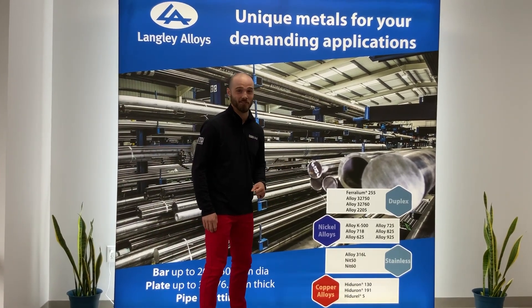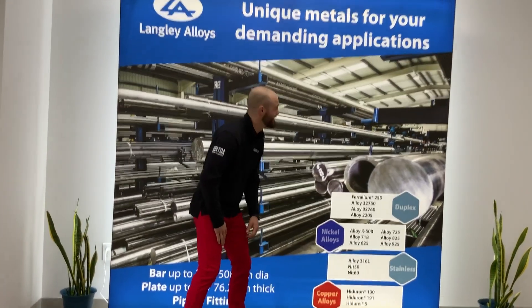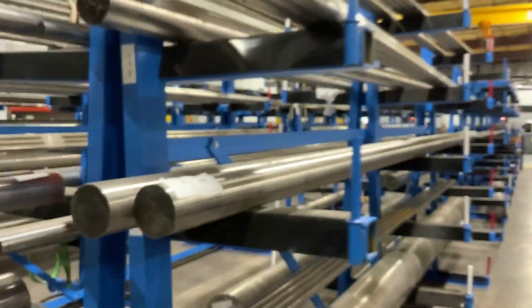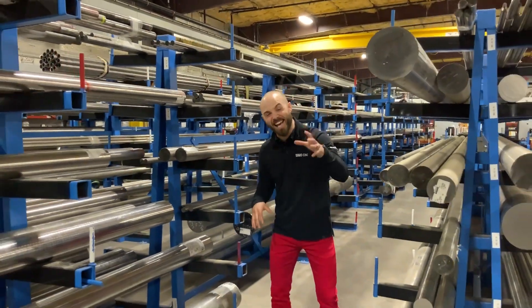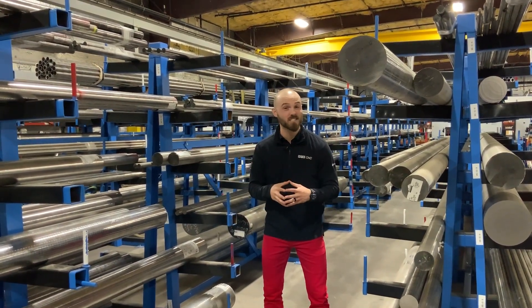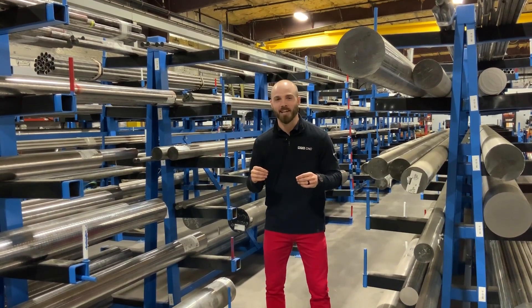Whoa, you know these guys are specialists. Look at these materials they're working with. Check this out. So here we are, standing in the middle of over $10 million of bar stock that's eventually going to be used in a variety of oil and gas and aerospace applications.